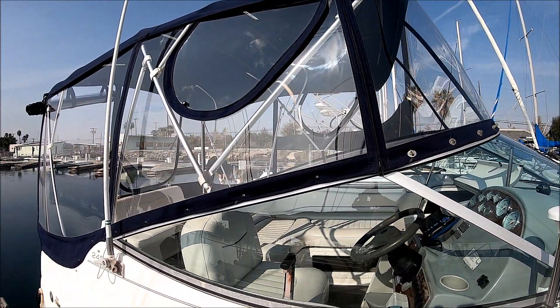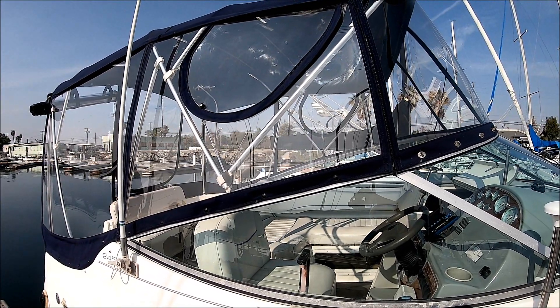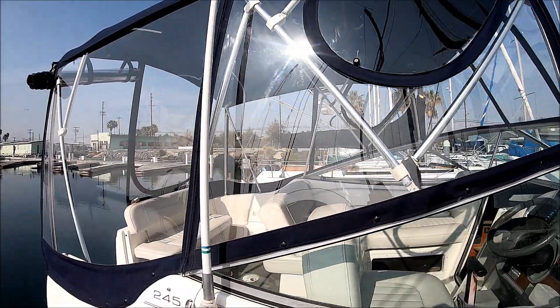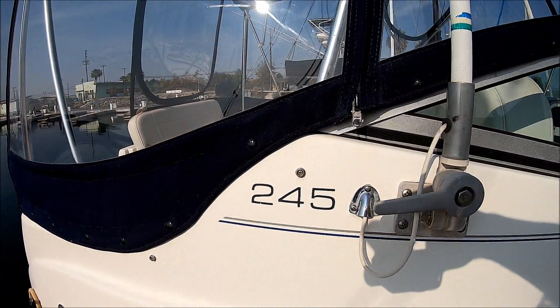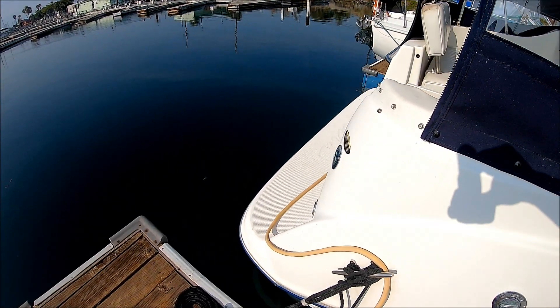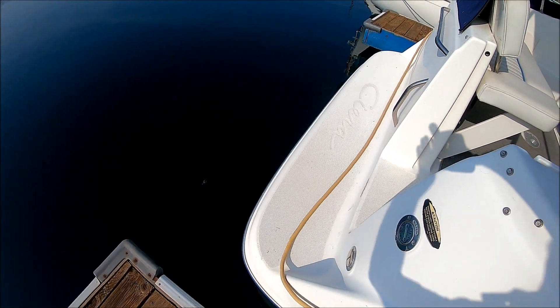Coming down along the side, we see we've got that Taylor curved tinted windshield for a sleek look. A big plus on this vessel is this full camper back enclosure — it's the hard Macrolon along the front and sides with roll-up windows in the back. There's our Bayliner badge right there, the 245. Here at the transom, we've got a molded-in swim step and our shore power connections.